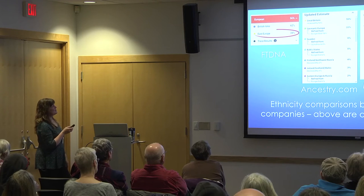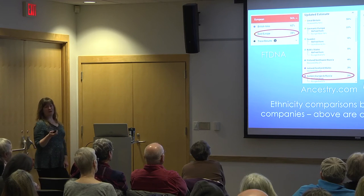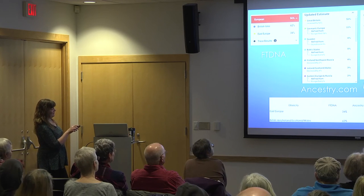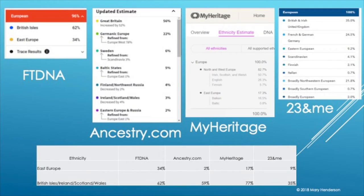Regarding ethnicity estimates: here's one person who tested at all four companies, and you can see how dramatically different the results are. East Europe: Family Tree DNA says 34%, Ancestry says 2%. British Isles ranges from 62% at Family Tree DNA to 35% at 23andMe. Take it with a grain of salt — it's not really cut and dry. It's a very inexact science determining ethnicities because people moved around, even 600 years ago.